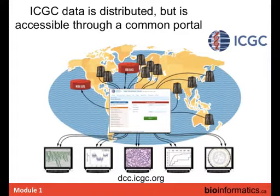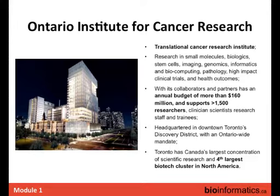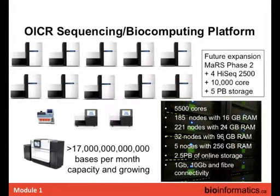Our institute — the Ontario Institute for Cancer Research — has an annual budget of about $160 million and about 1,500 people program-wide. Our sequencing platform includes 10 HiSeqs, 2 MiSeqs, a PGM, and a PacBio, plus significant compute infrastructure. It's never enough — the instruments are always maxed out, and in the new building we hope to get more. You can never have too much.